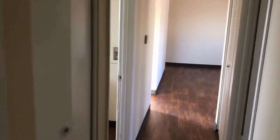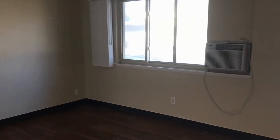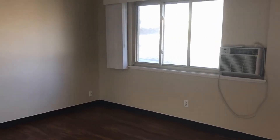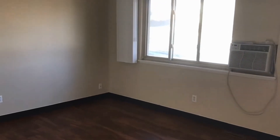Well that concludes our tour. If you have questions or would like to schedule a viewing of it, please do give us a call. Our number is 303-255-1990 extension 8 for the leasing team. Or visit us on our website at rentgrace.com. Thanks and have a wonderful day.